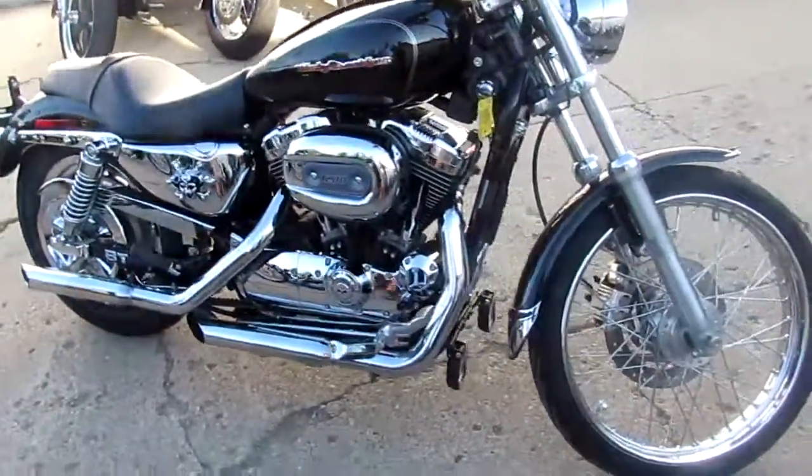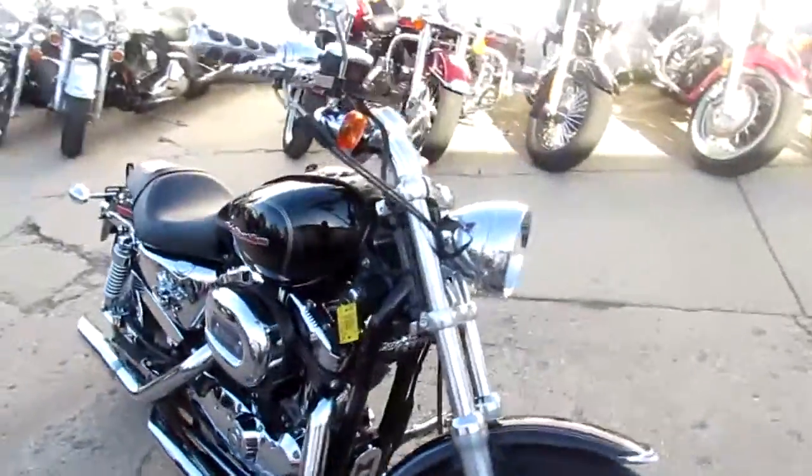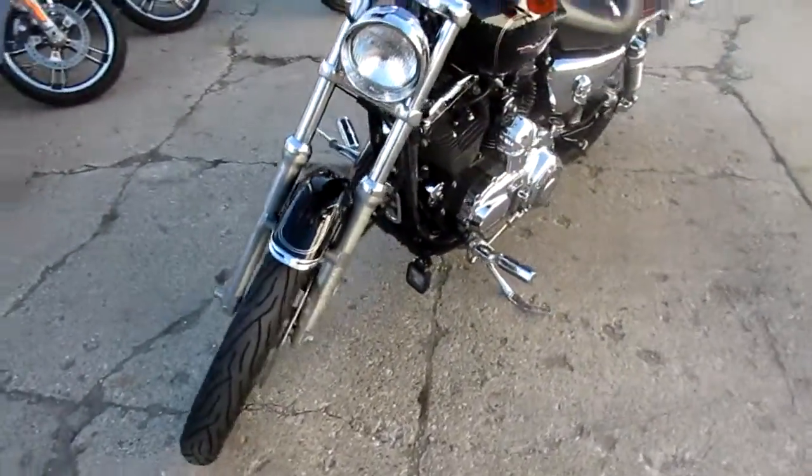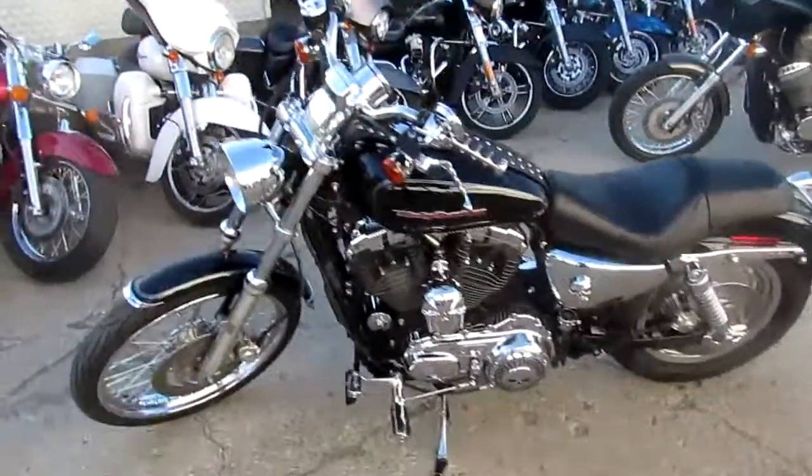Hey, it's Approval Powersports. It's a beautiful fall day, 70 degrees — we're out here in t-shirts. Plenty of riding season left. We've got over 500 used bikes in our showroom, guaranteed financing, and programs that everybody qualifies for.